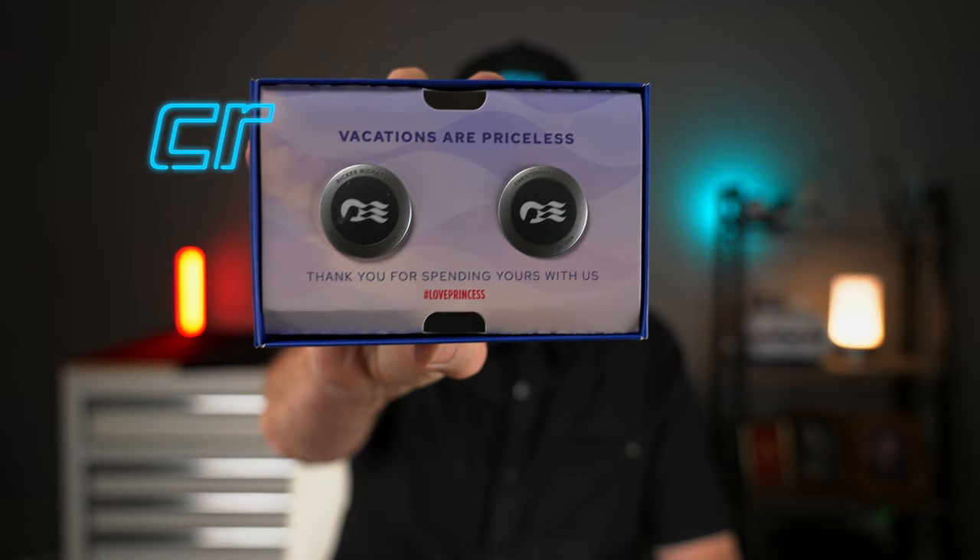Check this out. These medallions — if you're not familiar with Princess Cruises — rather than a key card like most cruise lines that lets you into your stateroom and charges things around the ship, the medallion experience is quite different. You can hang it around your neck, wear it on a watch band, or clip it on your shirt. When you get within a certain distance of your stateroom, the pad outside the door will recognize you and unlock your door automatically.